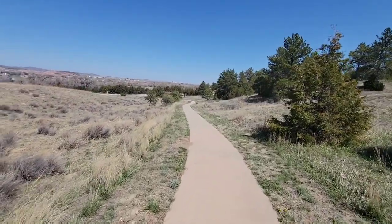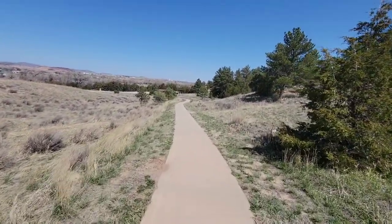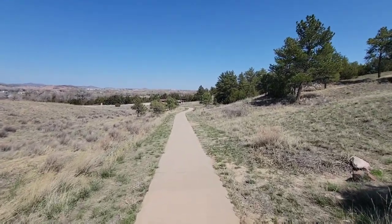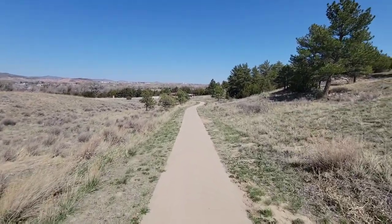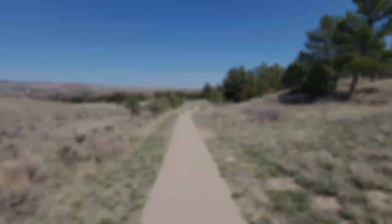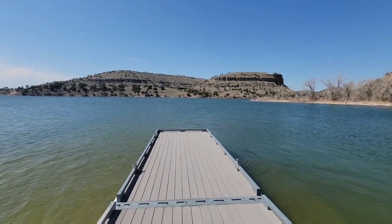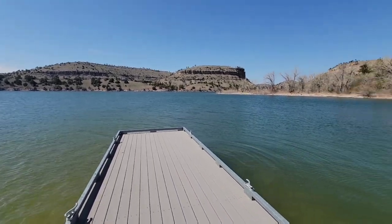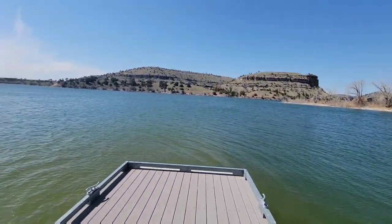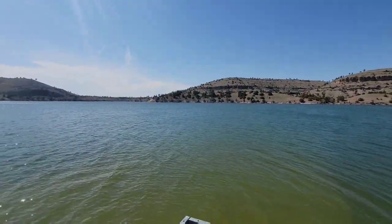The next stop — and the final stop of the video — will be Guernsey State Park. So I will see y'all at Guernsey State Park, which is right down the road. Here we are y'all at Guernsey Lake State Park. This is a boat ramp right here — I just saw it coming in so I had to stop. Come check out the lake.